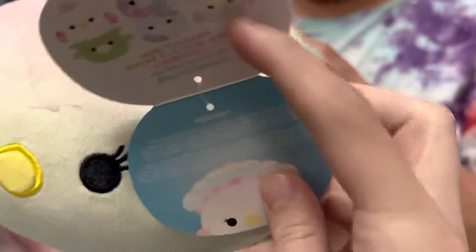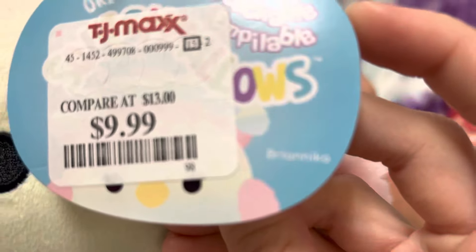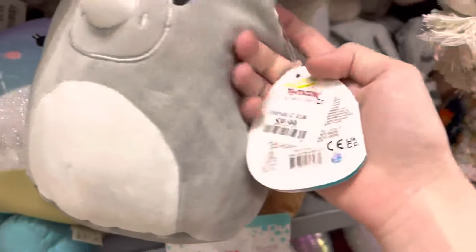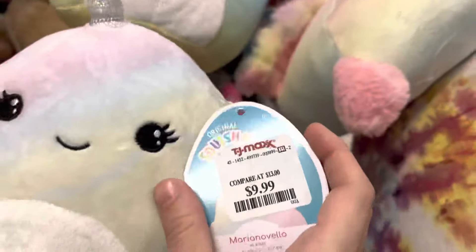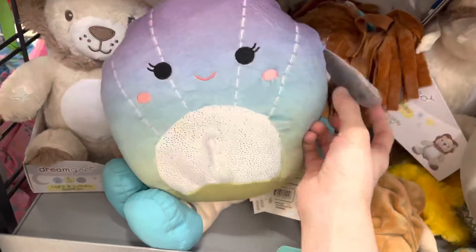Next up we went over to TJ Maxx. They had this little peacock stackable — super cute — and my mom loved the ombre colored rainbow. They also had Irving, and he is super cute. I already have him in eclipse size but he was still tempting to get.